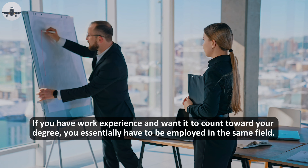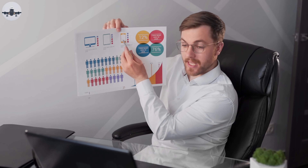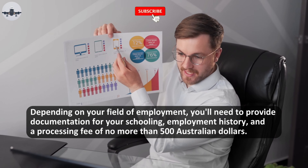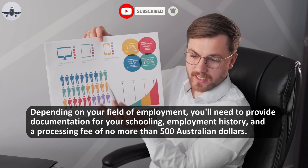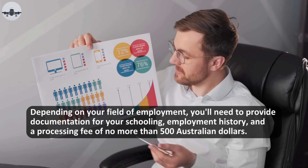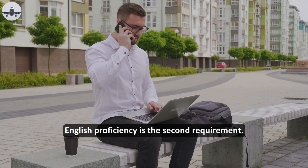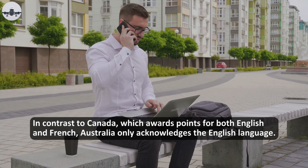If you have work experience and wanted it to count toward your application, you essentially have to be employed in the same field. You'll need to get your skills assessed depending on your field of employment, and you'll need to provide documentation for your schooling, employment history, and a processing fee of no more than 500 Australian dollars.